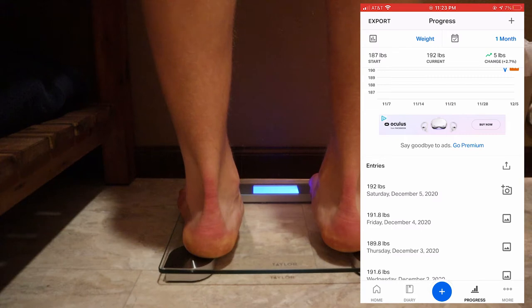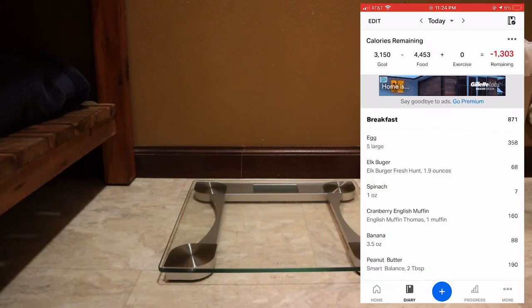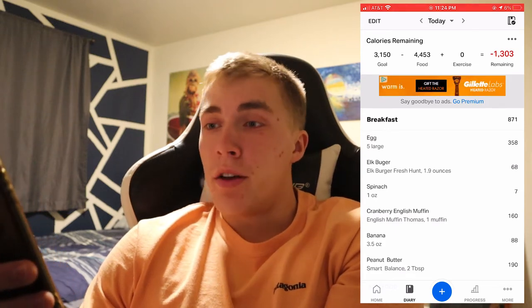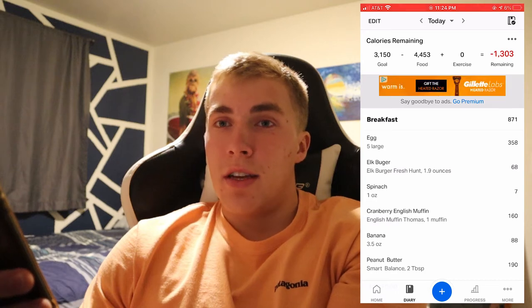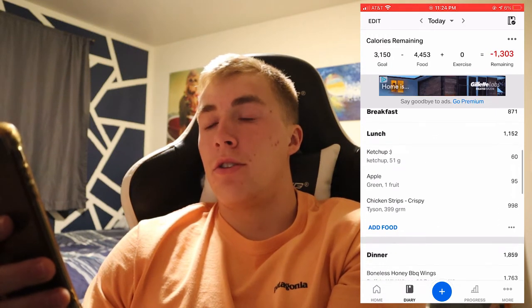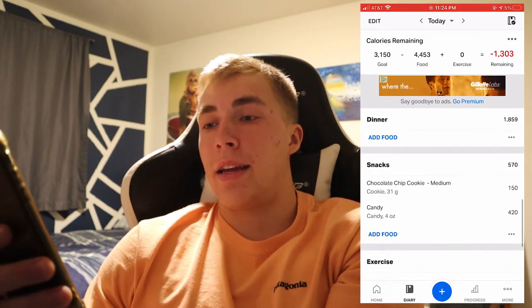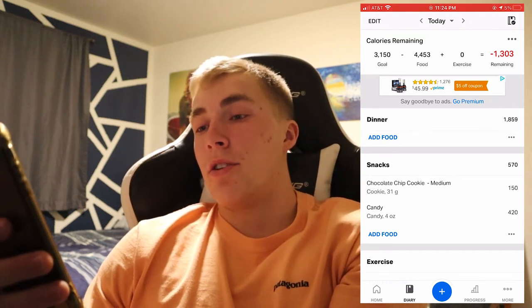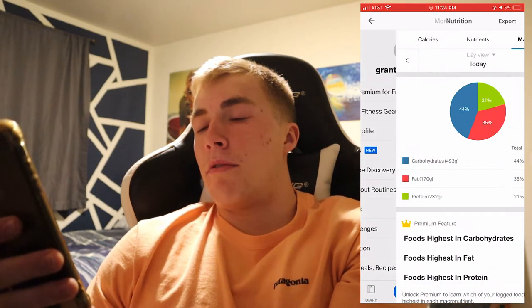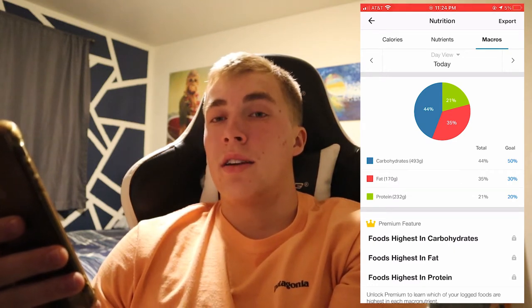Day six recap: weight was 192 pounds. Total calories was 4,453 — a lot more than other days because I went out and did normal stuff and enjoyed myself. Breakfast was 871, lunch 1,152, dinner 1,859, and I also had some candy and a cookie while building gingerbread houses — that's 570. Macros: 493 grams carbs, 170 grams fat, 232 grams protein.